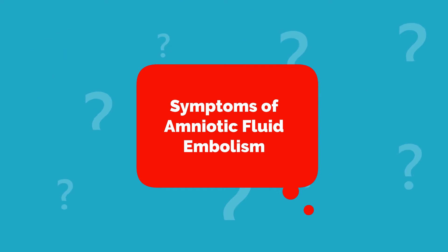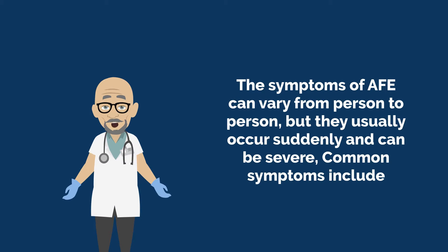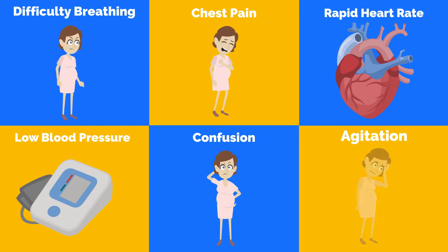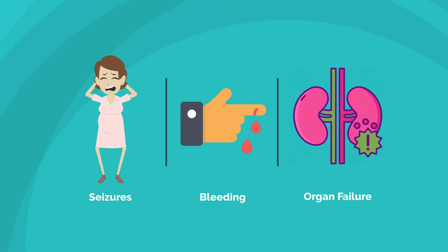Symptoms of Amniotic Fluid Embolism: The symptoms of AFE can vary from person to person, but they usually occur suddenly and can be severe. Common symptoms include difficulty breathing, chest pain, rapid heart rate, low blood pressure, confusion or agitation, seizures, bleeding, and organ failure.